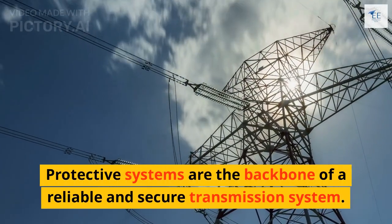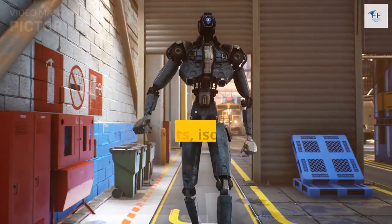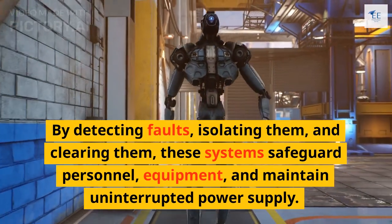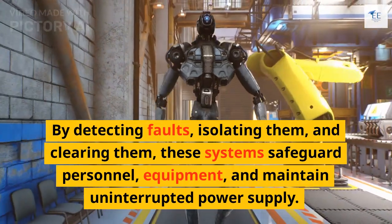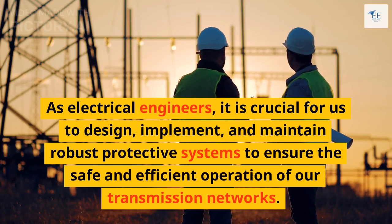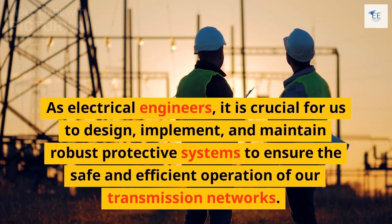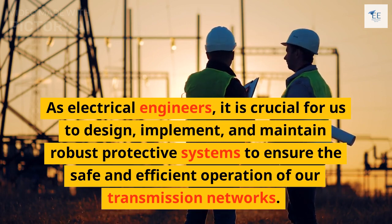Protective systems are the backbone of a reliable and secure transmission system. By detecting faults, isolating them, and clearing them, these systems safeguard personnel, equipment, and maintain uninterrupted power supply. As electrical engineers, it is crucial for us to design, implement, and maintain robust protective systems to ensure the safe and efficient operation of our transmission networks.